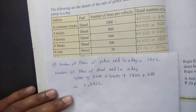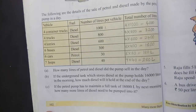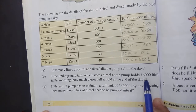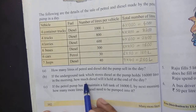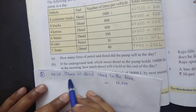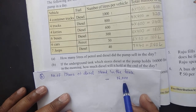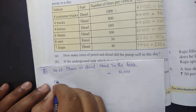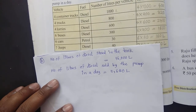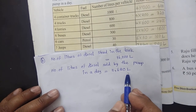Total diesel sold is 11,600 litres. If the underground tank which stores diesel at the pump holds 16,000 litres in the morning, how much diesel will it hold at the end of the day? Number of litres of diesel stored in the tank is 16,000 litres. Number of litres of diesel sold by the pump in a day is 11,680 litres.